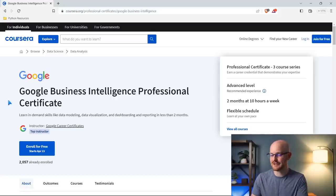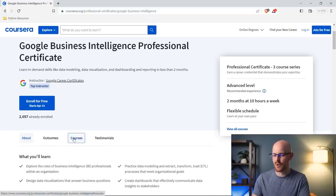This is the landing page of the Google Business Intelligence Professional Certificate. It says: learn in-demand skills like data modeling, data visualization, and dashboarding and reporting in less than two months. So that already kind of confirms my suspicions — this is a lot about dashboarding and reporting. Let's scroll on down and take a look at the courses.